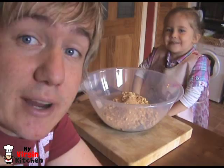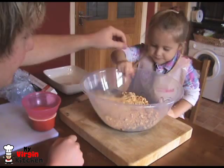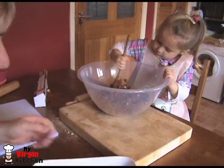Phoebe is stirring — maybe a little less vigorously than that! I got her a big bowl on purpose so she wouldn't make a mess. Phoebe is just finishing stirring that off and I forgot to ask her to put tin foil in our dish, so I'm going to do that while she keeps stirring.